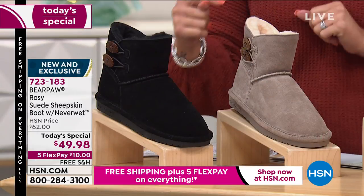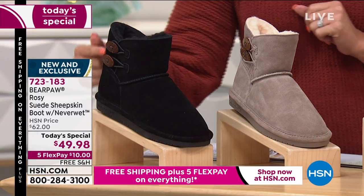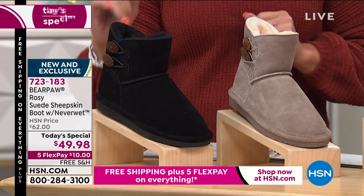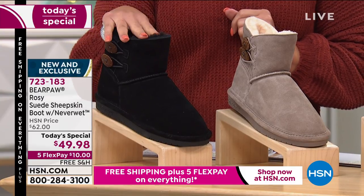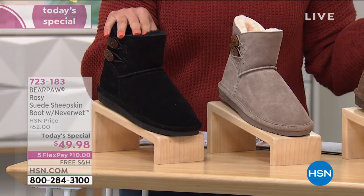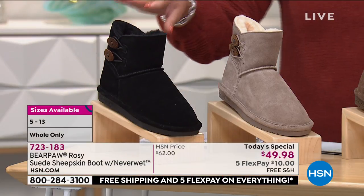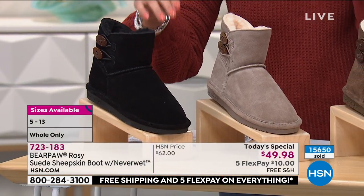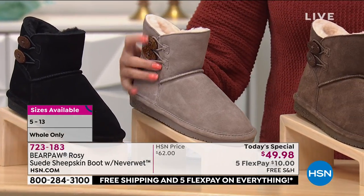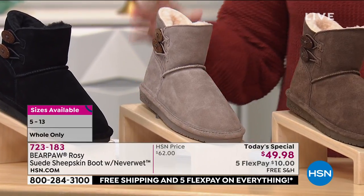What you'll notice is the button detail — those two buttons are functional for easy in and out of the boot. The color you're seeing in the close-up is black, which has been very popular for us. We've sold more than 15,000 of these boots since we launched at midnight. Next to it is slate, a nice neutral tone.